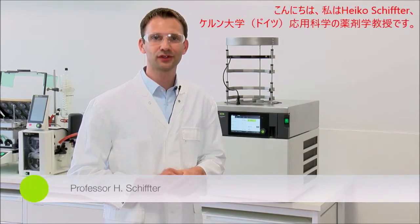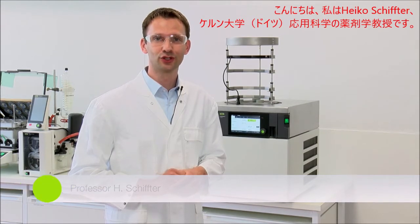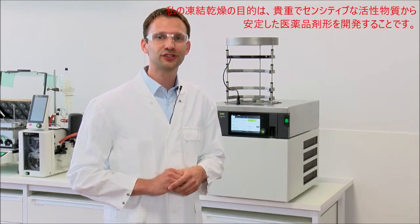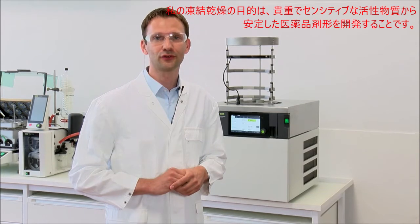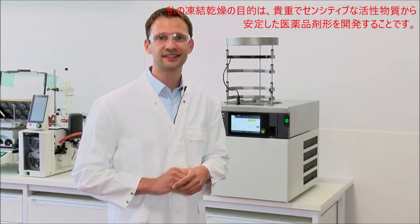Hello, my name is Heike Schifter. I am Professor of Pharmaceutics at the University of Applied Science Cologne in Germany. My interest in freeze drying originates from the development of stable pharmaceutical dosage forms, in particular for precious and sensitive actives.